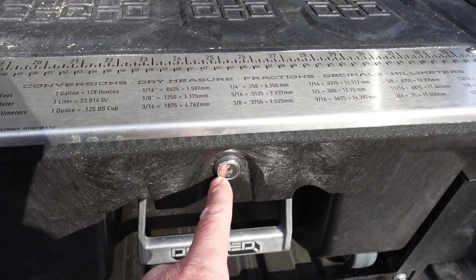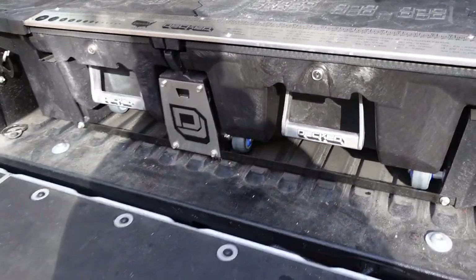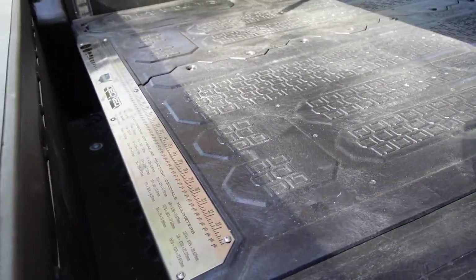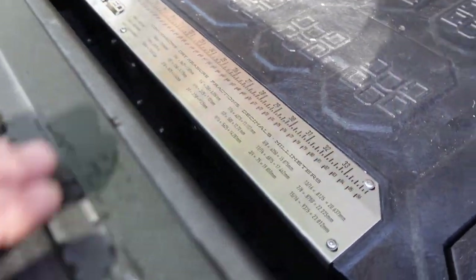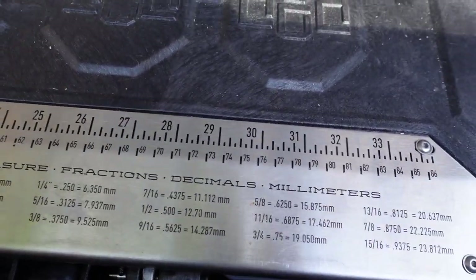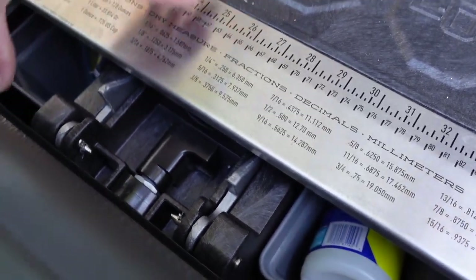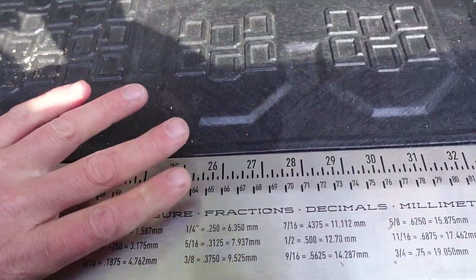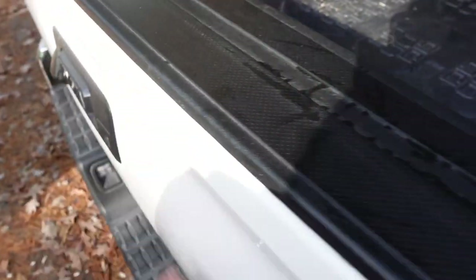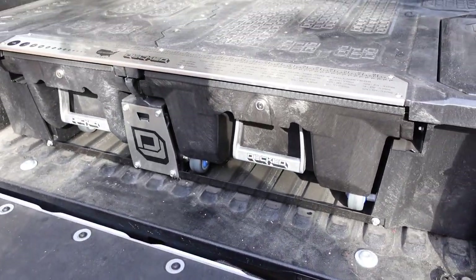You can also get locks for it, so you can lock this up. As long as you have your tailgate up and locked, even without a bed cover on the truck, there's really no way anyone can get anything out of here. The drawer only comes back so far from the tailgate, so you can lock those drawers, lock your tailgate, and your stuff is going to be really secure.